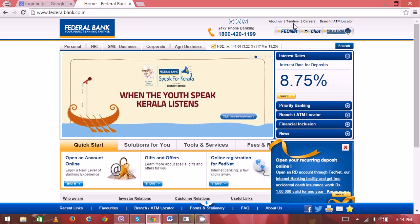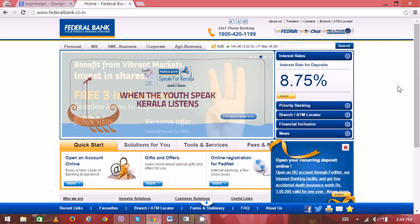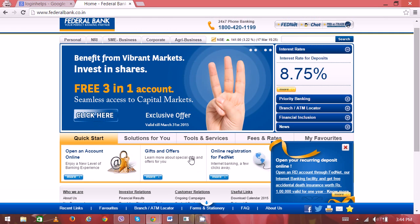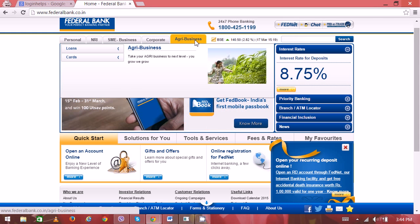The top menu includes options like About Us, Upcoming Tenders, Career, and all branches of Federal Bank around India. So if you're trying to use online banking,